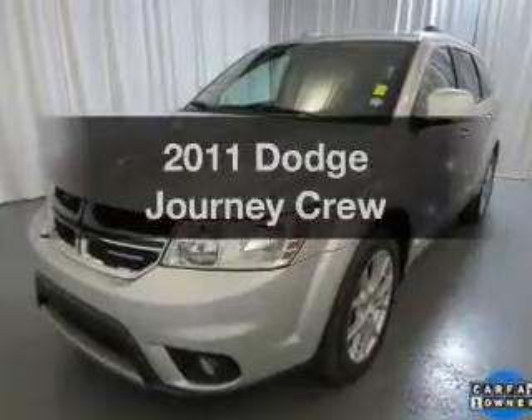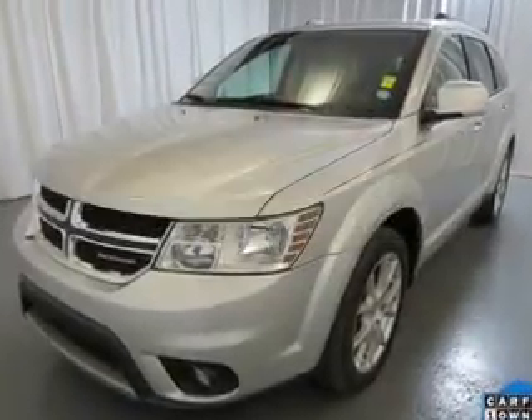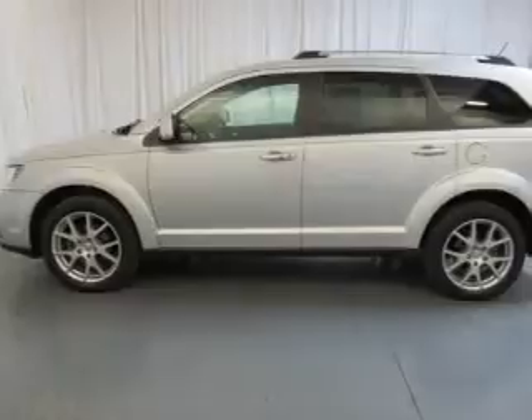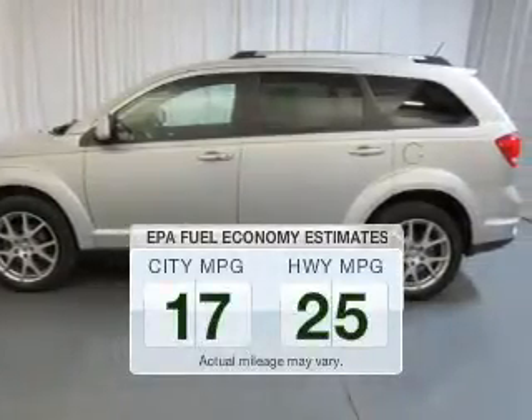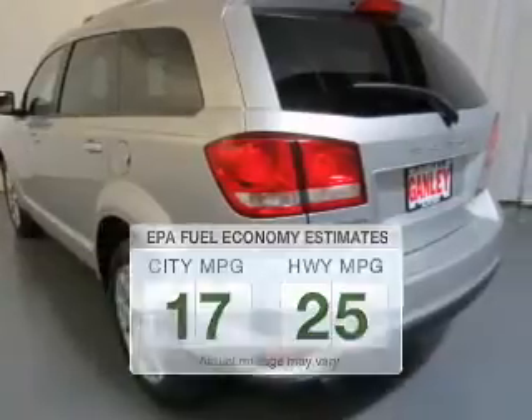Check out this 2011 Dodge Journey. Find everything you want in a ride under one roof with this vehicle. Better gas mileage means better long-term driving, and this ride delivers with a great low fuel consumption rate.